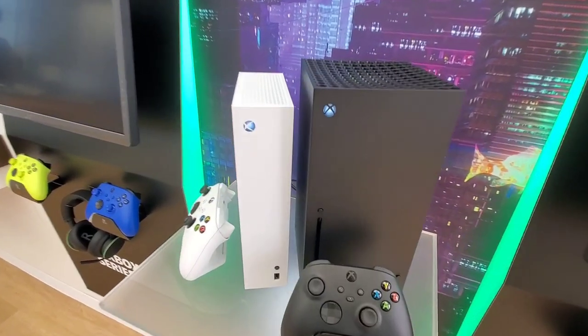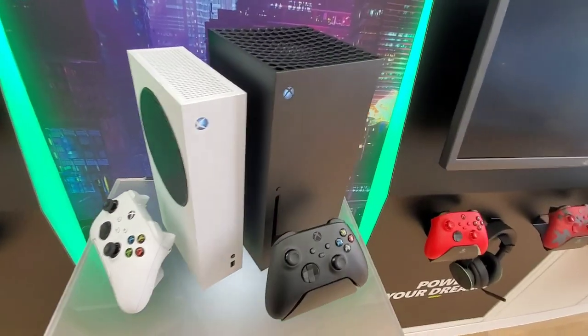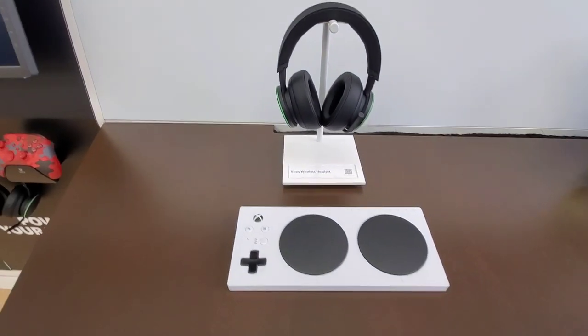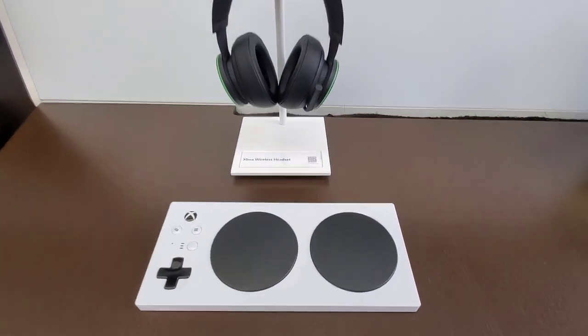My first time seeing an actual Xbox One X. And here we have an Xbox One S. While in here, someone actually bought an Xbox One X — very nice. To help those who can't game the way they want. Good one, Microsoft.